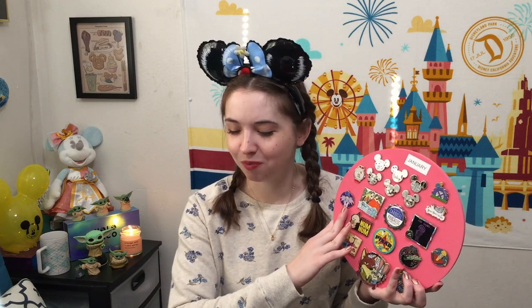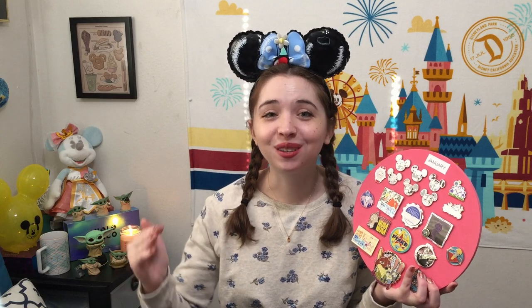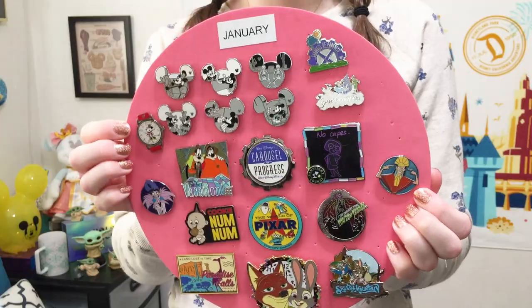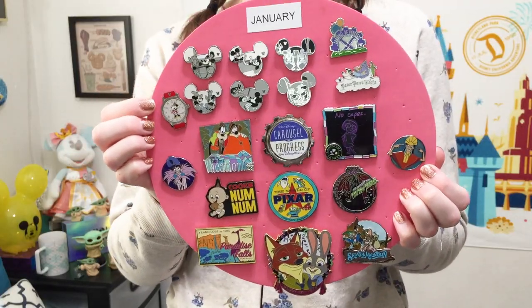I put all the pins I got on different boards grouped by month and thought it'd be fun to go through and share them. You can kind of see the trends in my pin acquisitions throughout the year. I also do an updated pin collection video in November around my birthday, and this was a good way to see exactly which pins are new in my collection. So obviously we have to start off with January 2020 — a month full of hope at the start of a new decade.